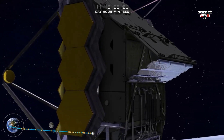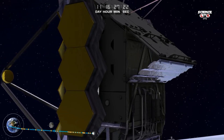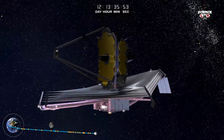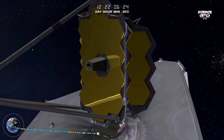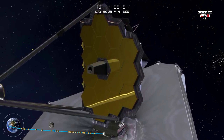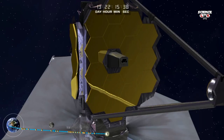Disposing of excess heat is crucial to the mission, so that it does not overwhelm the faint infrared signals to be collected from the cosmos. The starboard and port wings deploy and latch in place, completing the major deployments of the largest telescope in space.